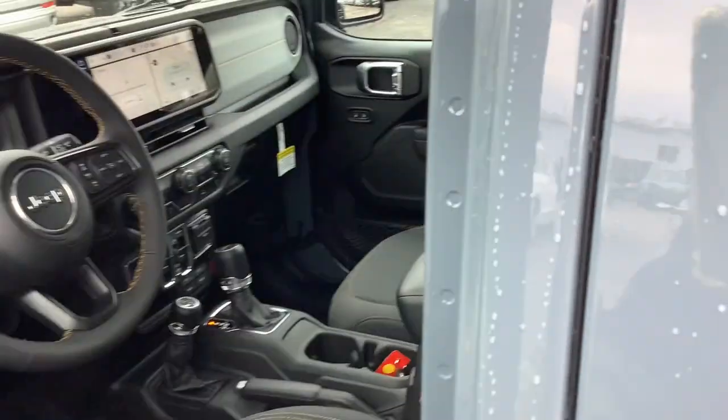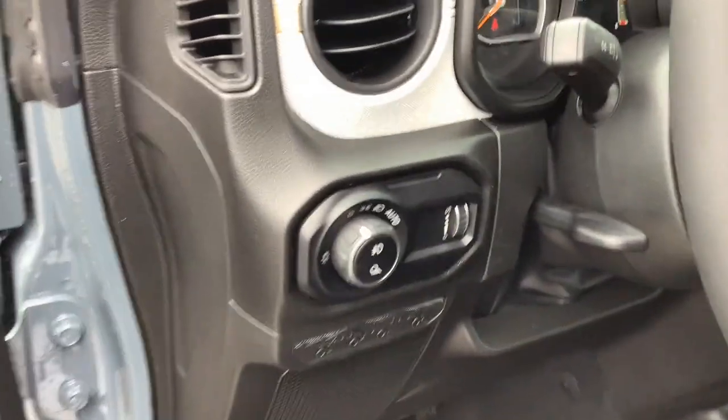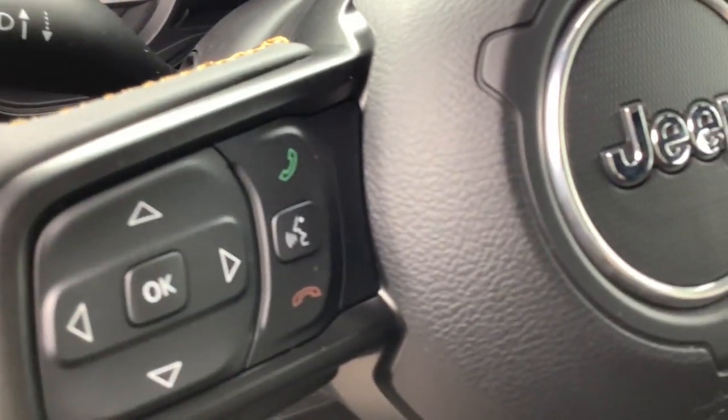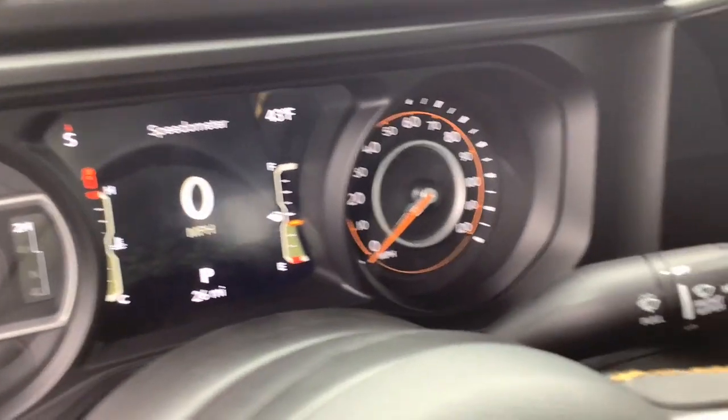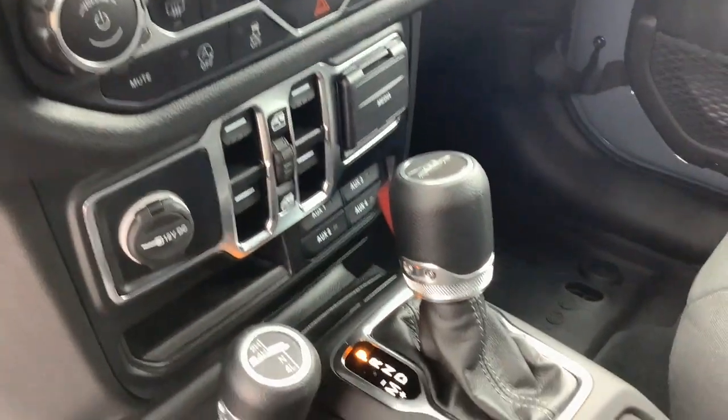These are just some of the great options this vehicle comes with: Apple CarPlay and/or Android Auto, Pre-Collision System, Touchscreen Infotainment System, Keyless Entry, 4-Wheel Drive, Fog Lamps, Adaptive Cruise Control, Heated Mirrors, Satellite Radio, iPod, and MP3 Input.